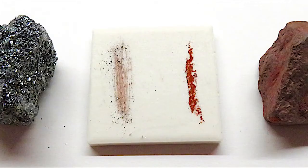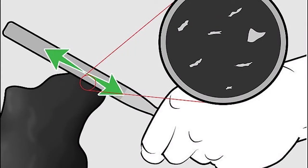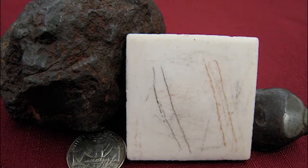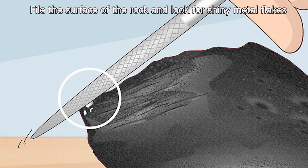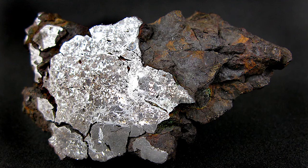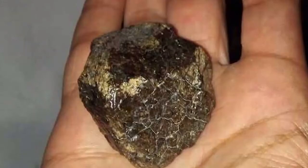A streak test is a good way to test your rock to rule out terrestrial materials. Scrape your rock against the unglazed side of a ceramic tile — if it leaves any streak other than a weak grayish one, it is not a meteorite. Most meteorites contain metal that is visibly shiny under the surface of the fusion crust. Use a diamond file to file a corner of the rock and check the interior for tell-tale metals on the inside.